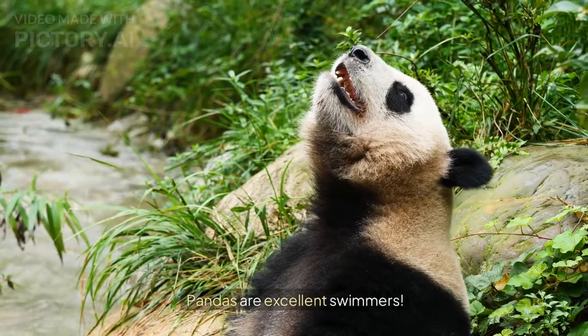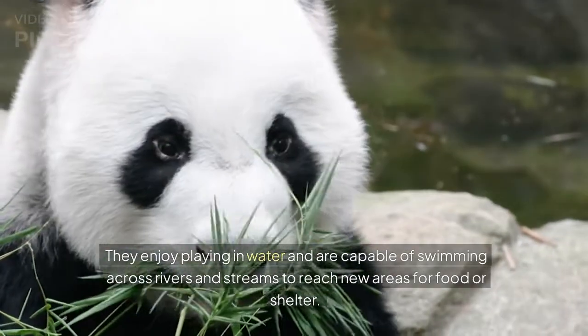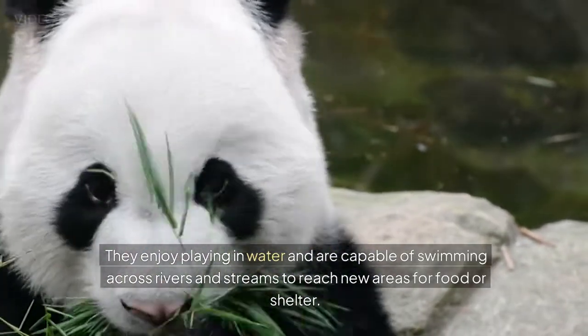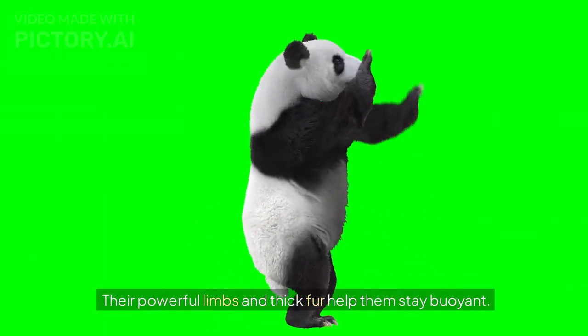Pandas are great swimmers. They enjoy playing in water and are capable of swimming across rivers and streams to reach new areas for food or shelter. Their powerful limbs and thick fur help them stay buoyant.